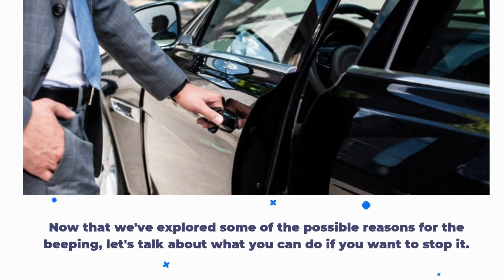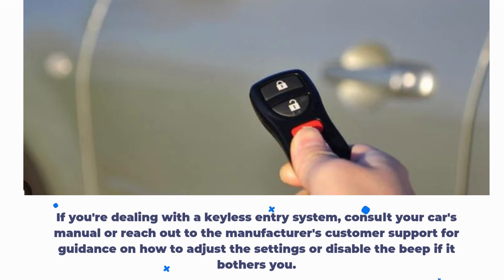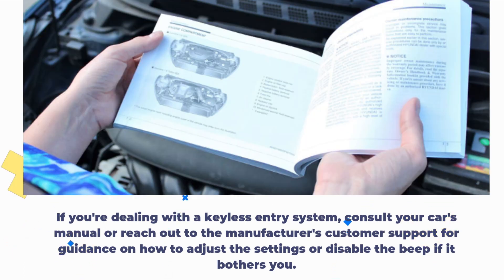Now that we've explored some of the possible reasons for the beeping, let's talk about what you can do if you want to stop it. If you're dealing with a keyless entry system, consult your car's manual or reach out to the manufacturer's customer support for guidance on how to adjust the settings or disable the beep if it bothers you.